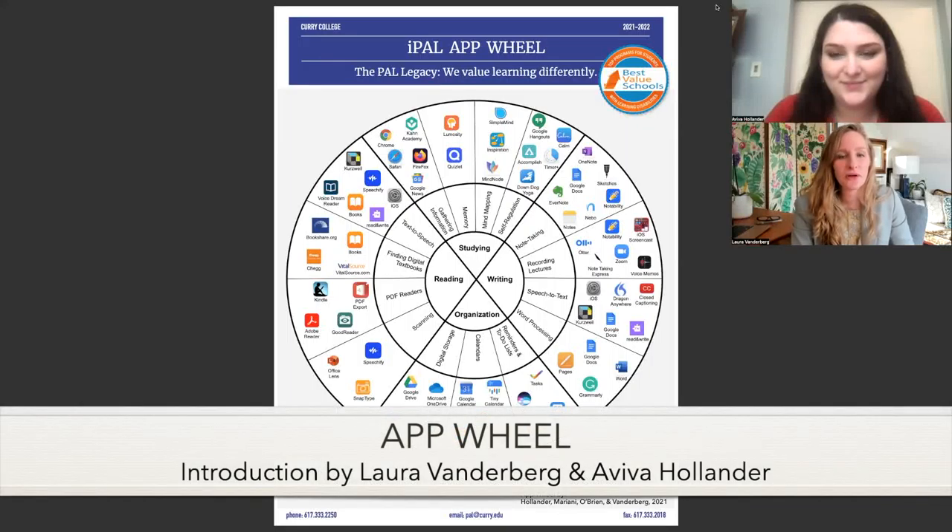Right now, Aviva and I will walk you through our app wheel, which is one of the tools that we've developed within the mobile learning curriculum.